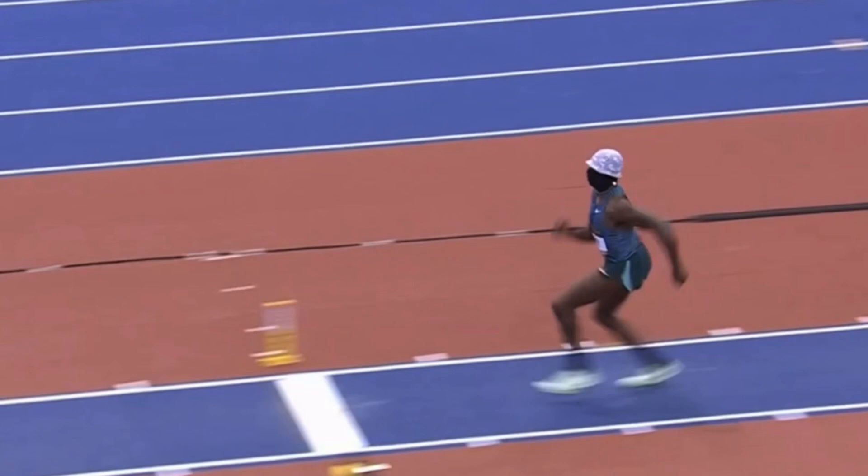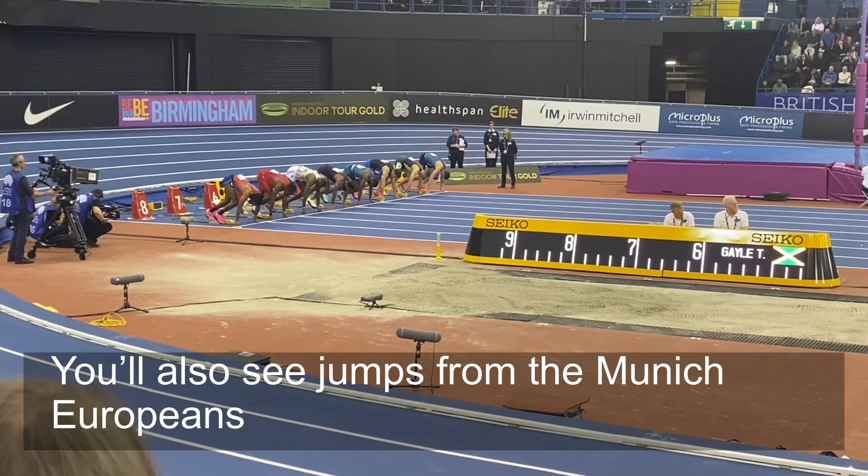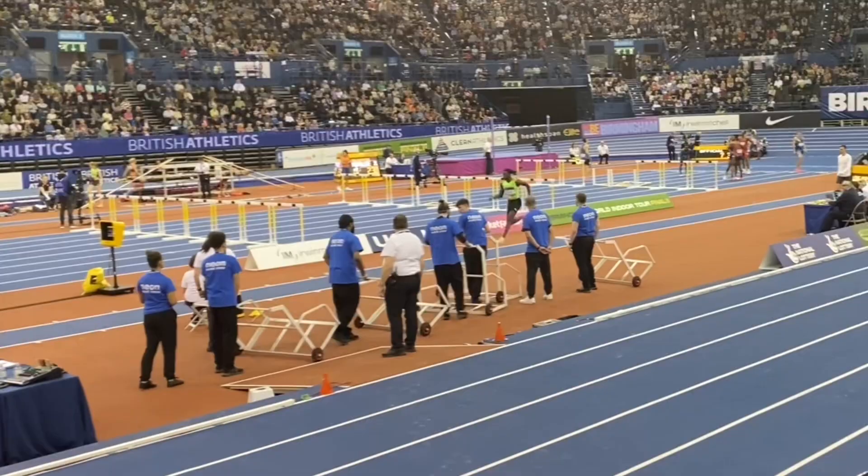What can we learn from top class long jumpers and how they set their take-offs up? That's going to be the subject matter of this video. I was lucky enough to attend the World Indoor Tour Final in Birmingham and some of the world's top long jumpers were competing, such as Marquis Dendi and Tejay Gale.